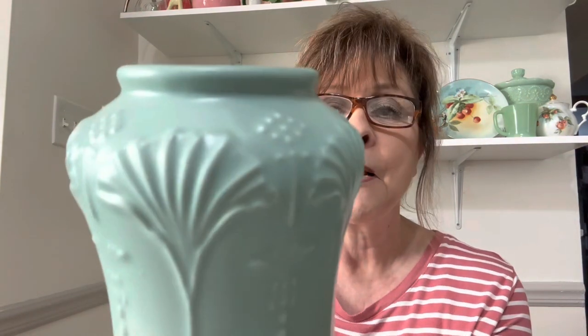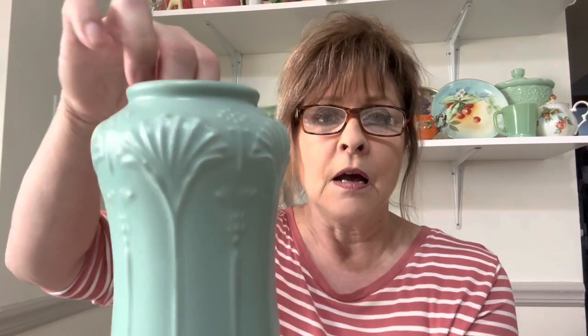I got this gorgeous vase — it's made in Japan. It has that beautiful satin glaze finish on it. It kind of reminds me of Art Deco. I just love it, and it's a beautiful sage green. It's gorgeous.